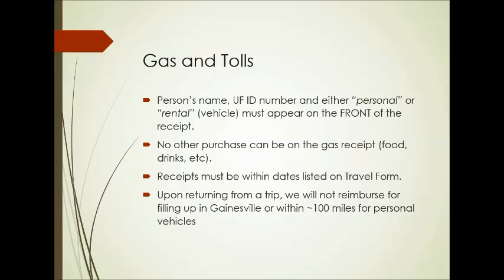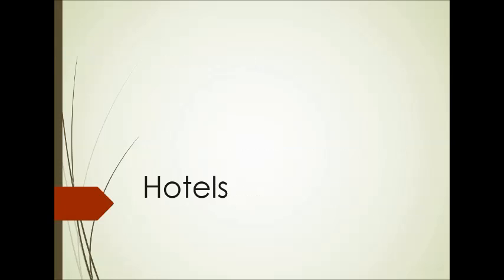Upon returning from a trip, we can't reimburse you when you fill up a personal vehicle within 100 miles of Gainesville. Make sure you fill up outside of that — in Orlando if you're going south, or Jacksonville if you're headed from the north. For turnpike tolls, all you have to do is show us a receipt from your bank statement, or if you have a SunPass, show us your statement from that as well. Within those dates, we can reimburse you for tolls.